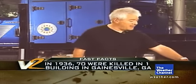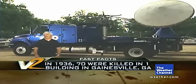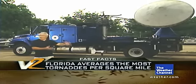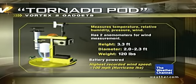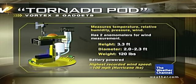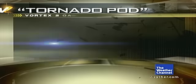Attached to this pod here are Weather Channel cameras. When we deploy this pod in front of a tornado, as we're collecting temperature and wind data, we'll also be watching the tornado overtake the pod. We hope they're hardened enough to survive the tornado inside, and we'll be able to see spectacular imagery of just exactly how that tornado caused the measurements that we just collected.